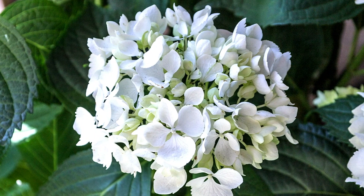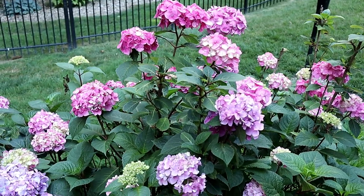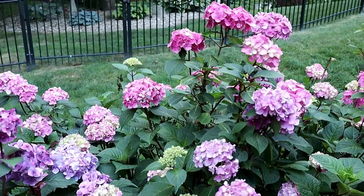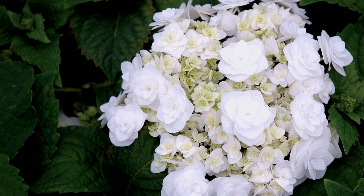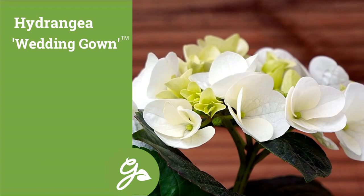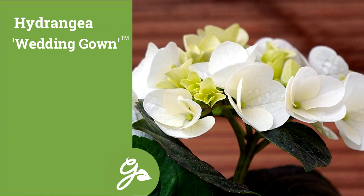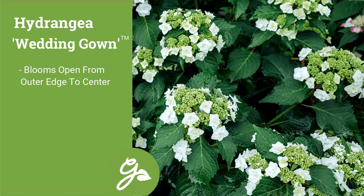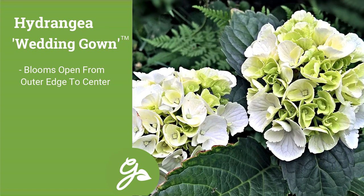White flowering forms of the mop head hydrangea are few and far between, as many gardeners prefer the vibrant colors of the typical blues, pinks, and purples of this group. However, with the beautiful bouquet-like flower heads of the wedding gown hydrangea, you may prefer the white color that can complement many other hues in the landscape. The blooms open more like a lace cap type but quickly fill into a typical mop head shape, adding elegance to the garden.